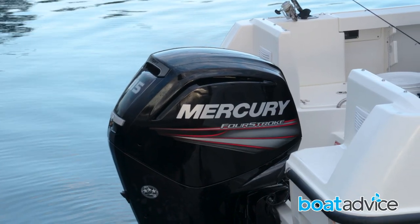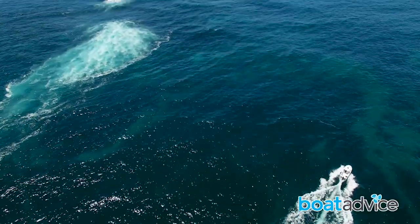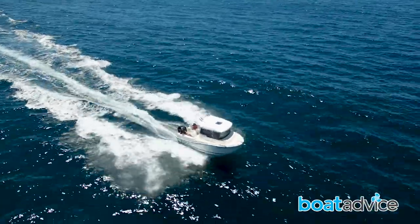It might be small, but the 555 is a very versatile platform. It's more than at home jigging, floating baits, or even trolling the deep blue.